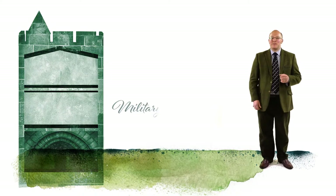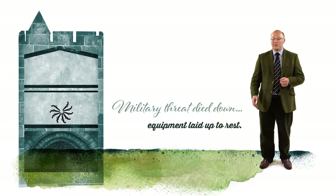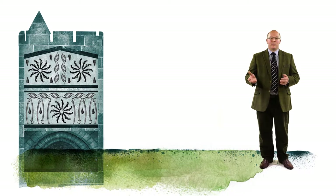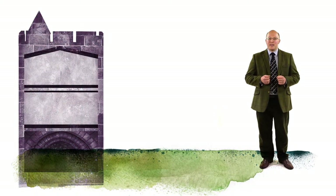As the military threat died down, the equipment of the Percy Tenantry Volunteers was laid up to rest and stored here in the tower. Over time, the Percy family added other items, either collected on their travels abroad or received from friends and acquaintances around the world. Dr Les Jessop will tell us about some of the more unexpected items on display and how they came to be here.